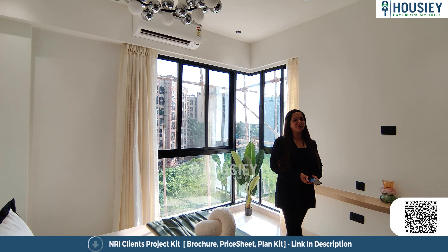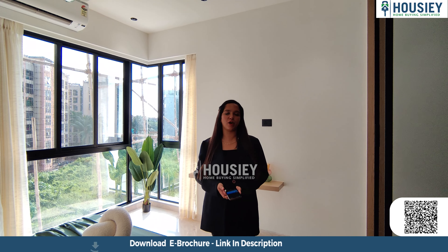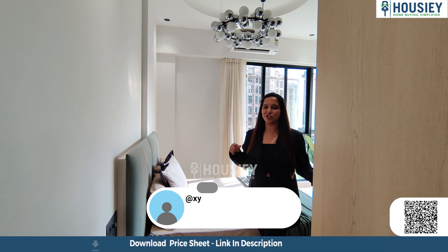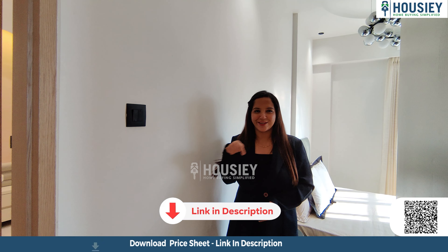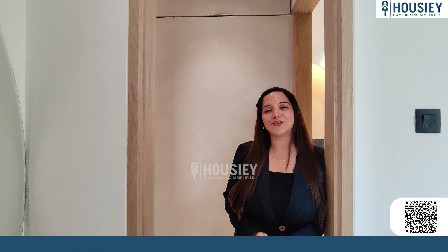So yes, this was the 2BHK flat tour of Kanungo Beaumont by Kanungo Developers, located at Ramdev Park in Mira Bhaindar, of 750 square feet carpet area. How did you feel about this flat tour? Please tell us in the comment section. If you want to know more about this project, click on the link mentioned in the description. If you need details about this or any other project, go and register yourself on Howzee.com. Like and share this video and don't forget to subscribe to our channel.